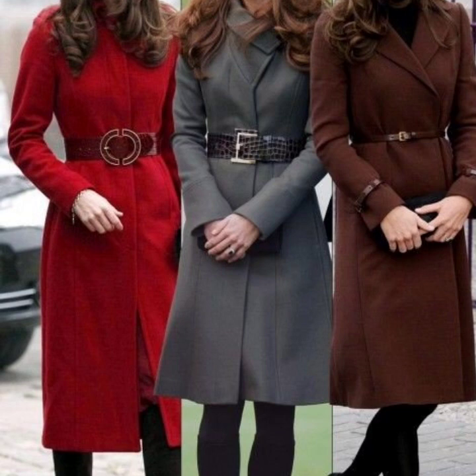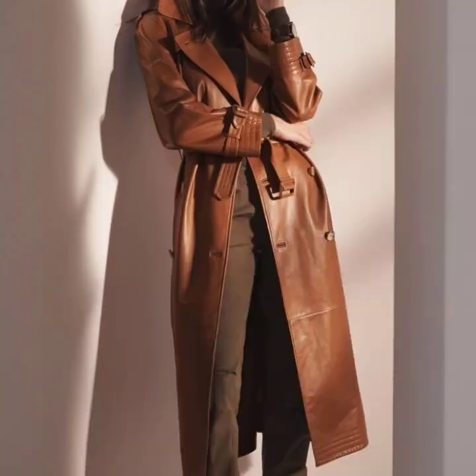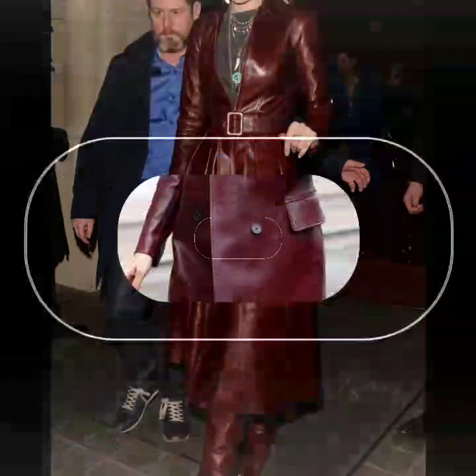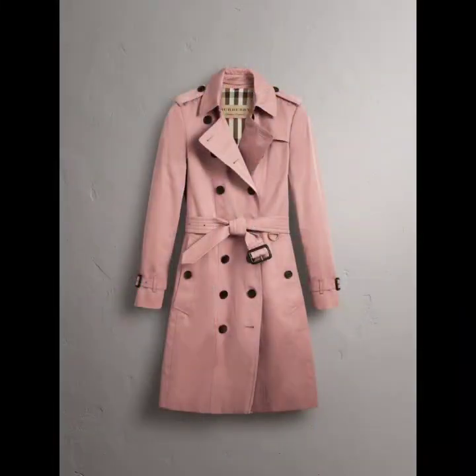Hello everyone, welcome back to my YouTube channel. I hope that you are fine and doing very well. Here I'm back again with an awesome collection of trench coat designs — these are leather trench coats. All the designs are so beautiful, you can see the colors and the designing. These are all branded and designer trench coats that I'm going to share with you in this video.